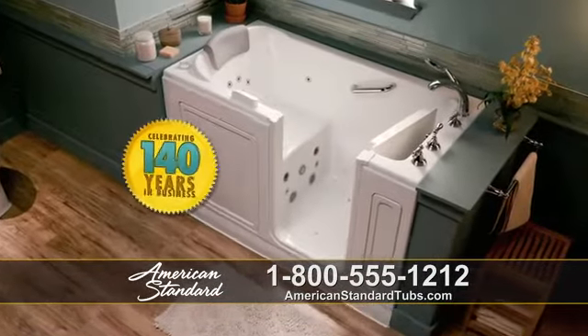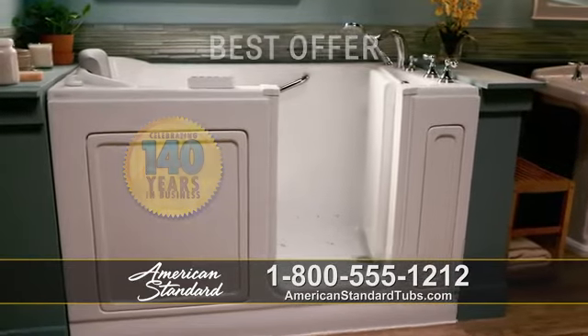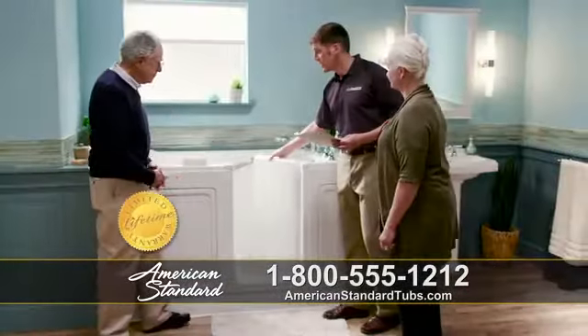American Standard is celebrating over 140 years in business with our best offer on our Liberation walk-in baths. They have a lifetime warranty on the bath, the installation, including the labor.